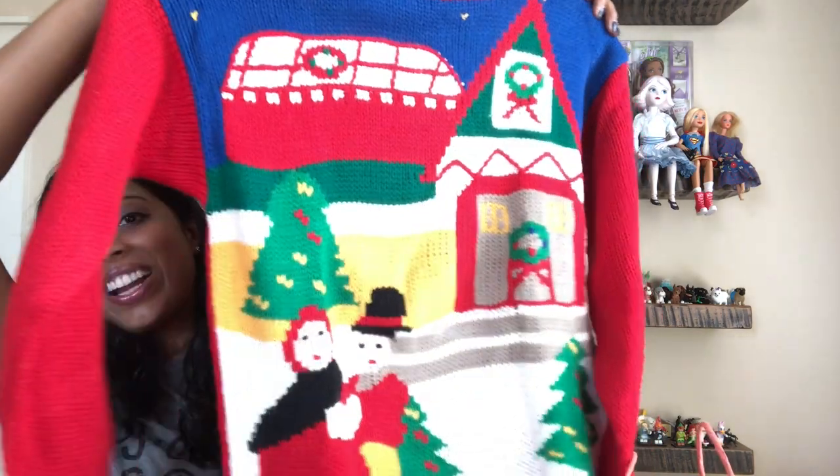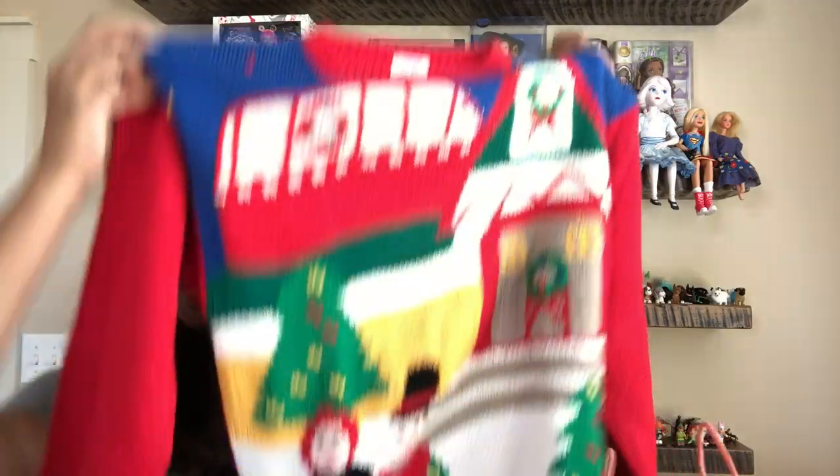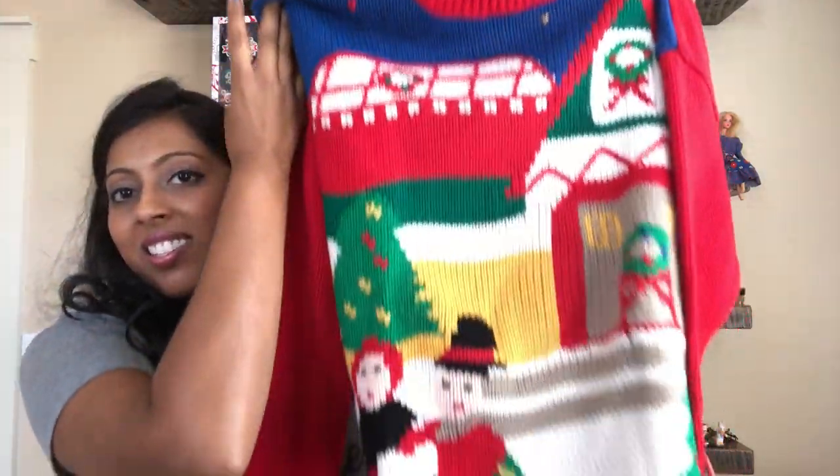I know that Christmas time people try to get sweaters for their ugly Christmas sweater party. So I got this one. If you don't consider this ugly I hope it doesn't offend you that I'm saying it - but here is this sweater. I don't know what time period this is, but the brand is Ratio and it says made in Korea. Maybe like 70s or 80s? I am running out of room here.